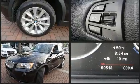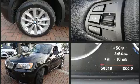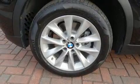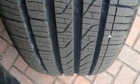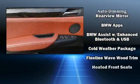BMW ensures the safety and security of its passengers with equipment such as head curtain airbags, traction control, brake assist, anti-whiplash front head restraints, and four-wheel disc brakes with ABS.